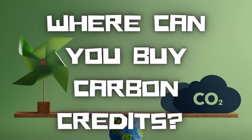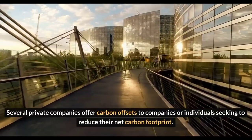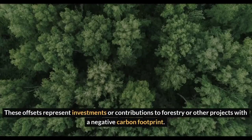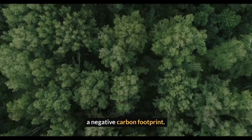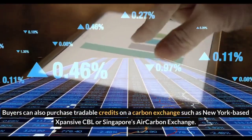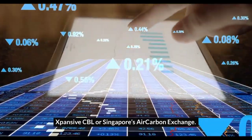Where can you buy carbon credits? Several private companies offer carbon offsets to companies or individuals seeking to reduce their net carbon footprint. These offsets represent investments or contributions to forestry or other projects with a negative carbon footprint. Buyers can also purchase tradable credits on a carbon exchange such as New York-based CBL or Singapore's AirCarbon Exchange.